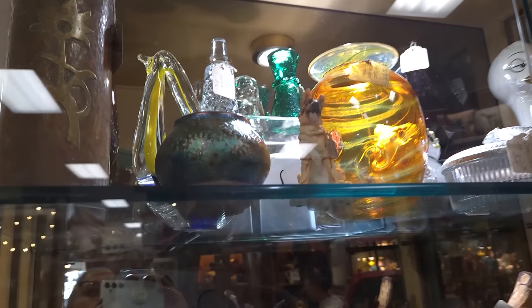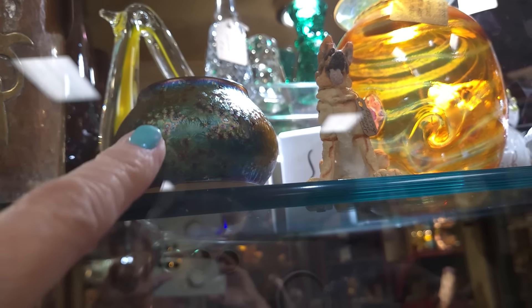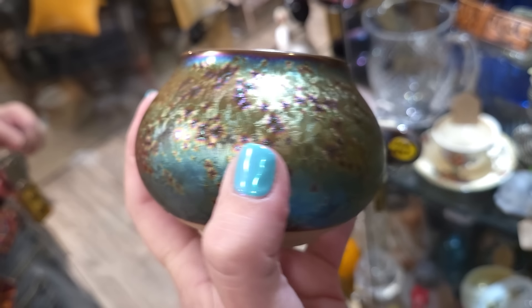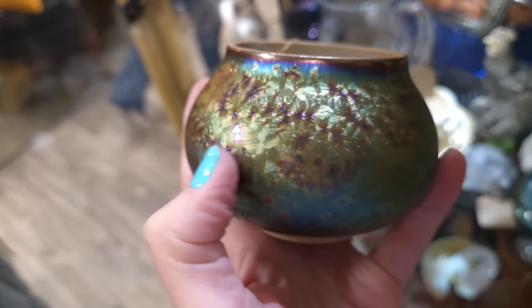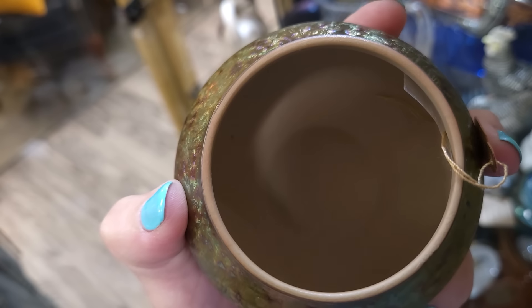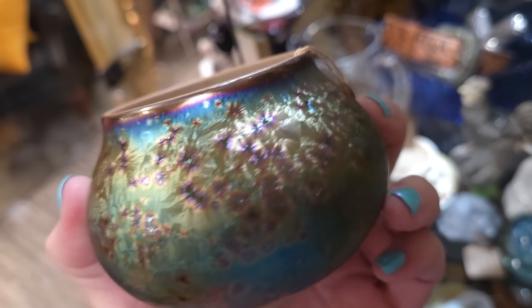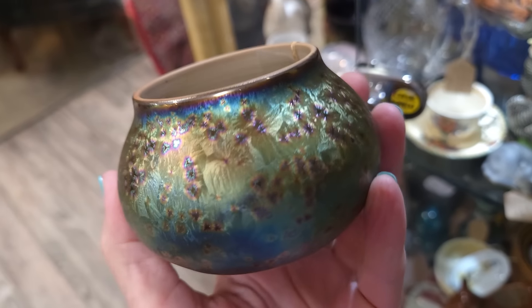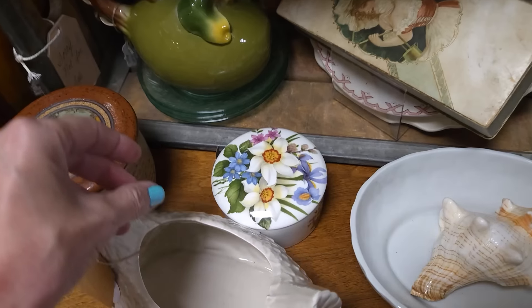I spotted another piece — they're going to get the key because I must see what that is. It's a crystalline glaze. It takes several firings to get it. It's really gorgeous, very well done. I'm surprised it's not signed, very surprised it's not signed. And it is $24.99 — basically $25. I'm going to grab that.